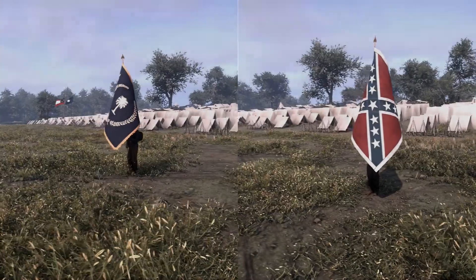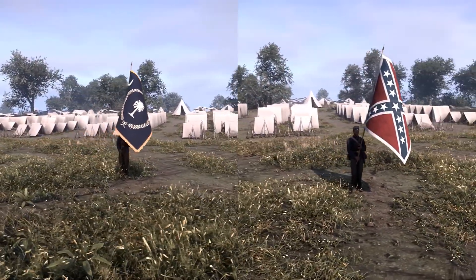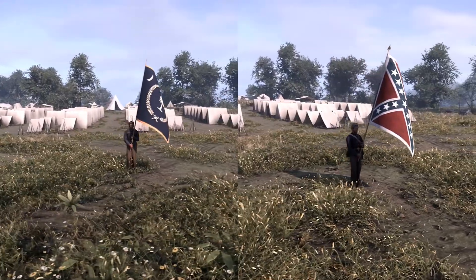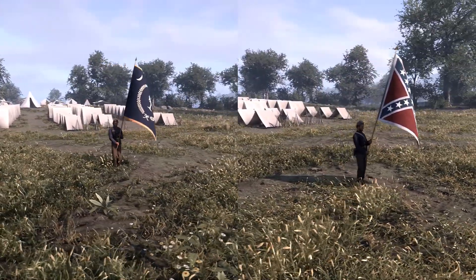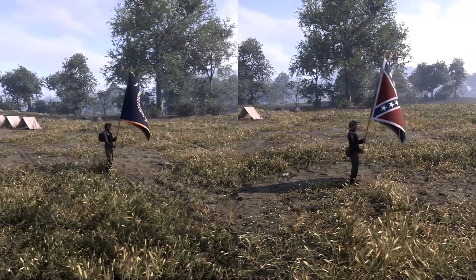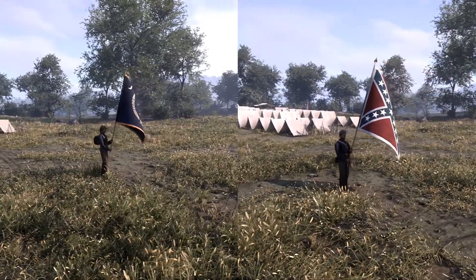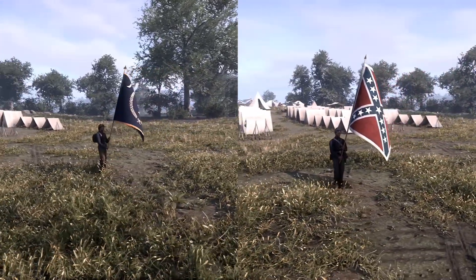The 12th South Carolina can be seen carrying two flags: their famous Palmetto flag and the Confederate battle flag. The Palmetto on the South Carolina flag is ringed with a Roman laurel wreath to symbolize victory and honor for the men of South Carolina over their Federal foe. The Confederate battle flag is designed the same as the others but with a white border around it.